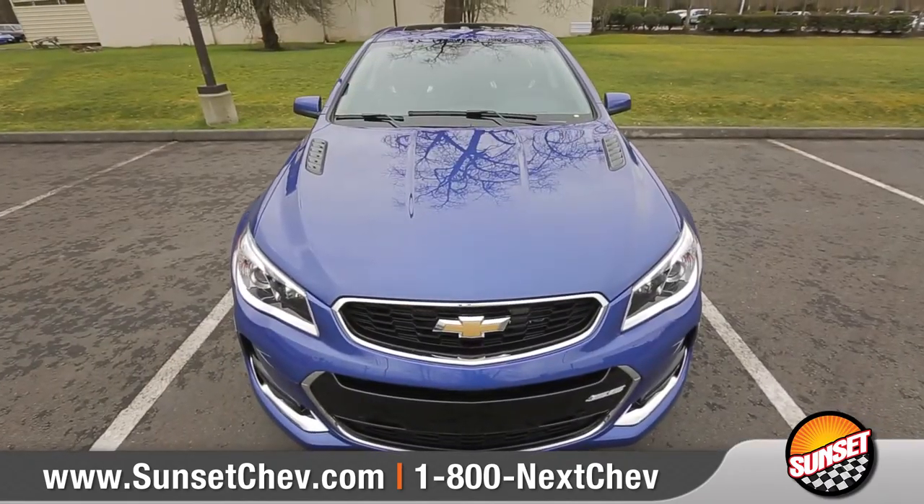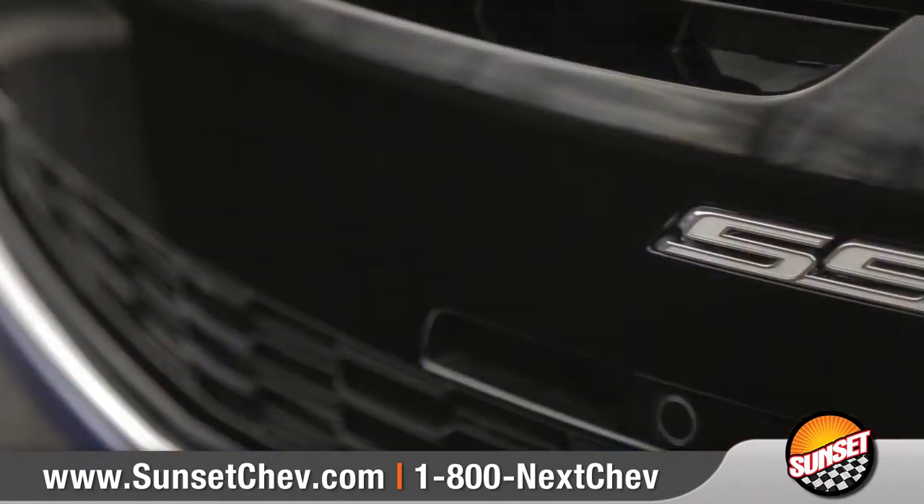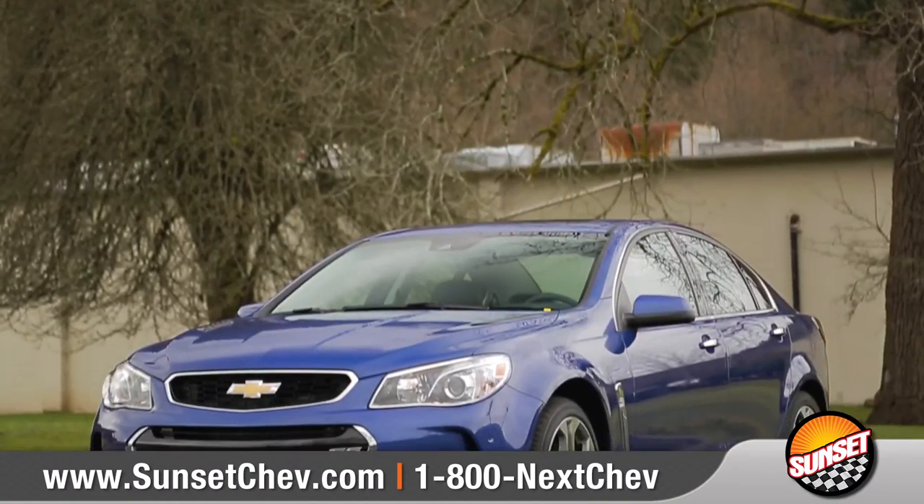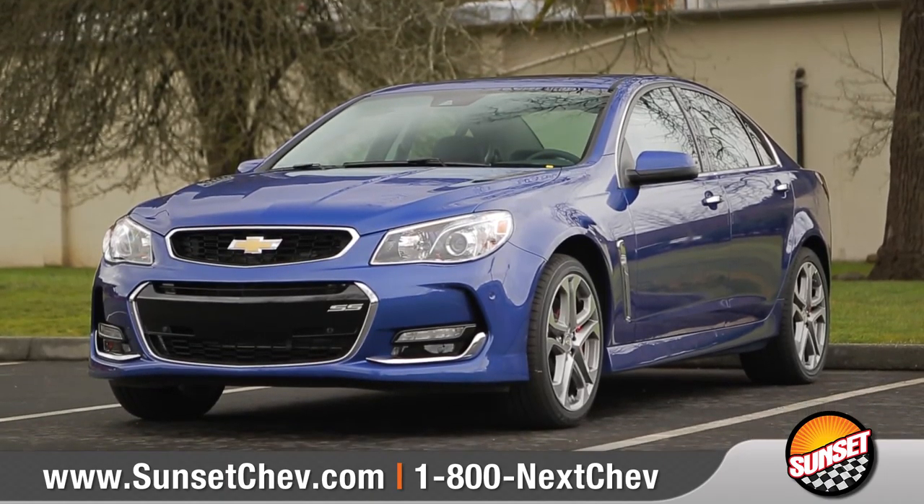The SS sedan was designed to impress even the most demanding drivers. So come down and see us and check out the 2017 Chevrolet SS.